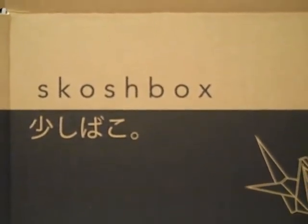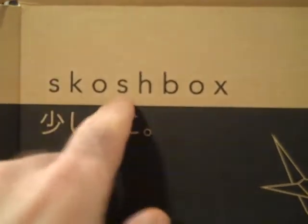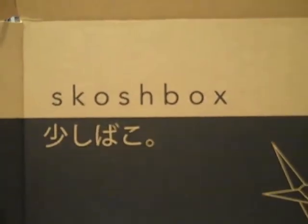"Scosh" is the word in Japanese that means "little," so it's just a little box that has little treats. This is the May 2014 box — just opened it up.